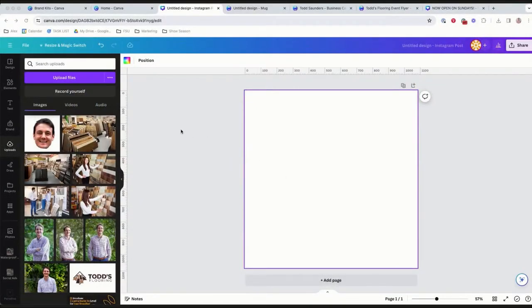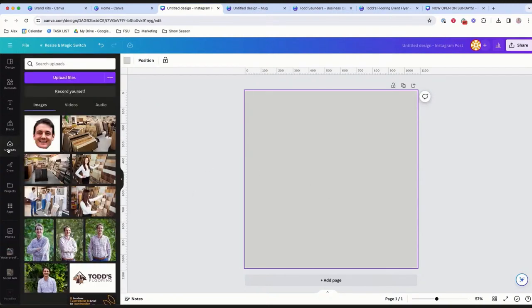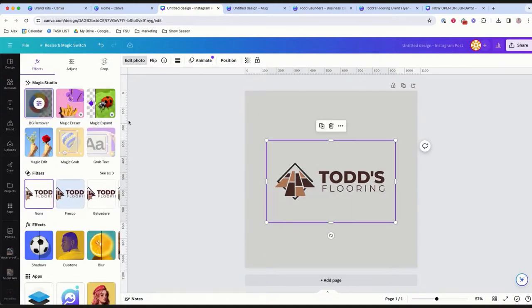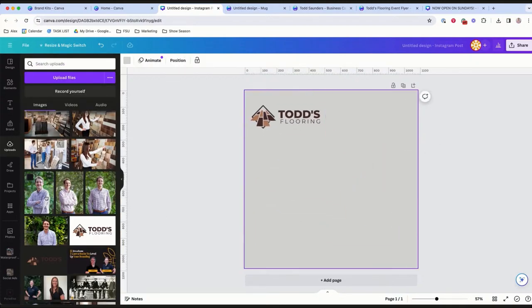Now we're moving on to some really fun stuff — and again, this falls under the Pro version. This is really leveraging Canva's AI. The first AI feature we'll show is background remover, but in a more practical context. Alex is putting a background on there and showing Todd's logo with a white background — not transparent yet. She clicks Edit Photo, clicks Background Remove, and there it is on the gray background without the white box.